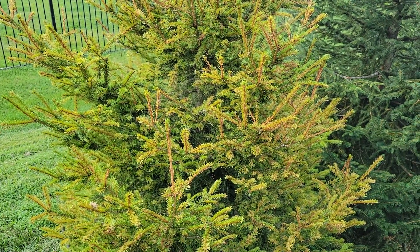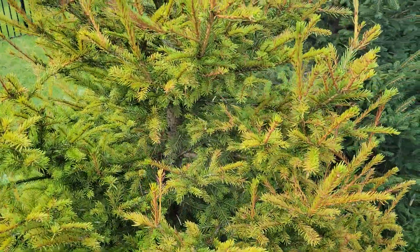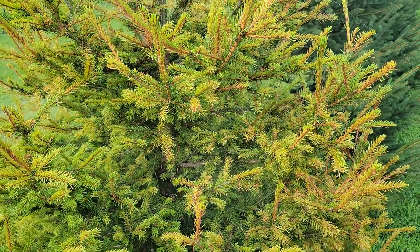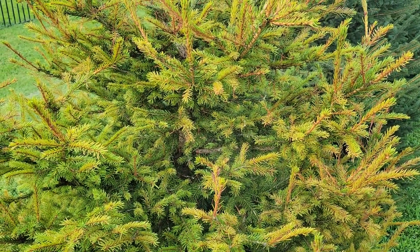So yeah, there you go — Norway spruce, which is supposed to be the most hardy, stress-resistant spruce for Tennessee. This one had some problems. I'll do an update right now on some other spruces to show you what's happening.